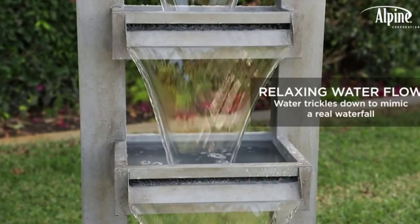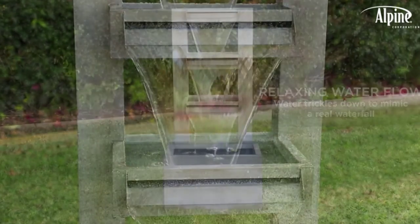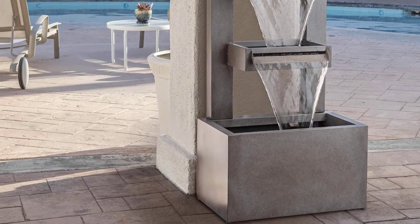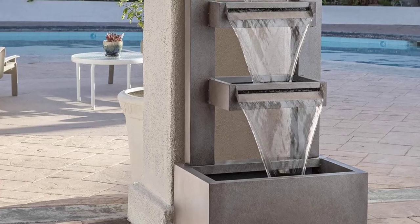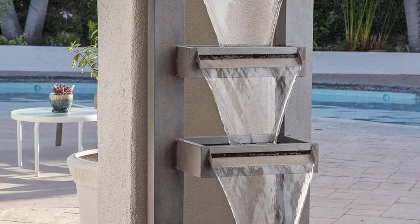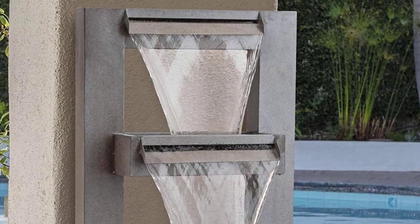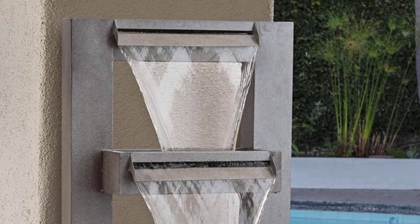The zinc materials used in the manufacture of the fountain deliver a chic natural stone appearance. This version suits homes and patios with modern design aesthetics, accentuating the fountain's clean, simple lines. The three waterfall tiers produce a calming, trickling sound, with the wide openings allowing even water flow throughout.